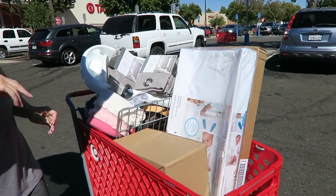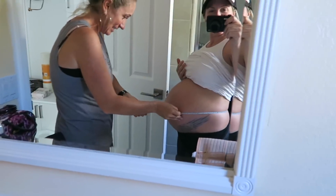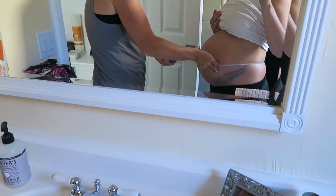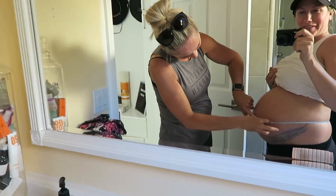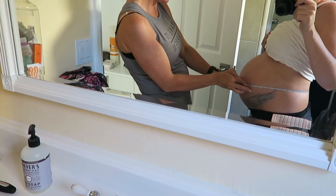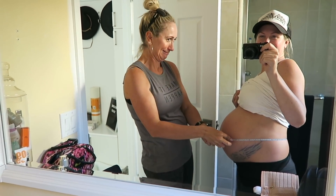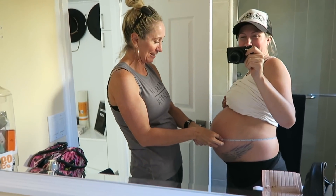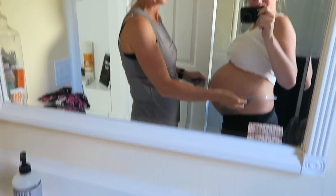We didn't just get stuff for the room — we got cute things for the whole house. Now my sister is measuring my belly. The tape measure only goes to 39 inches and I've got probably 3 more inches to go, so I'm probably around 40-42 inches around. I'm 35 weeks so I still have a little bit to go. Chantelle says she was bigger with her pregnancies at the end.